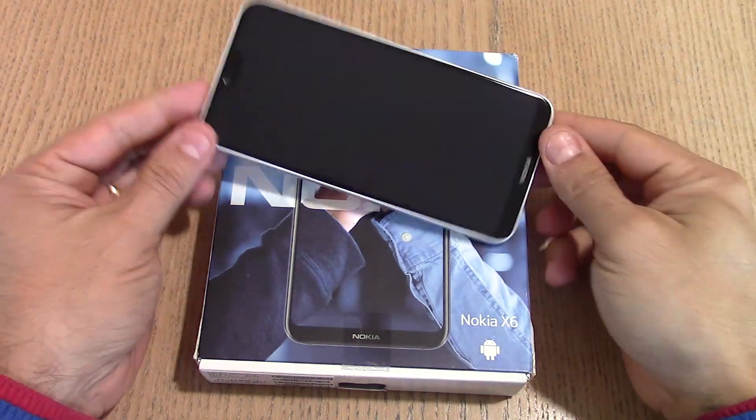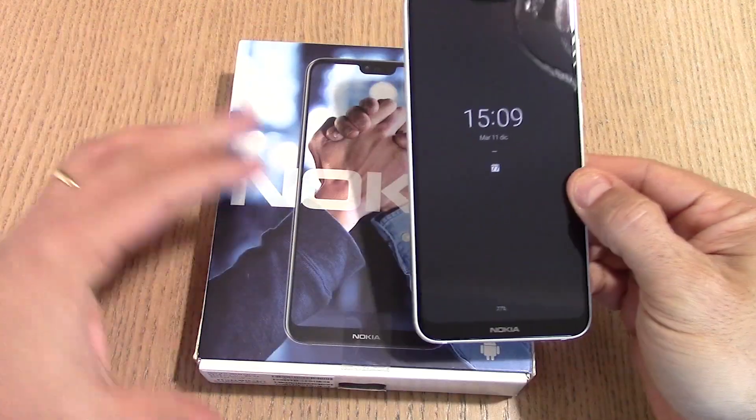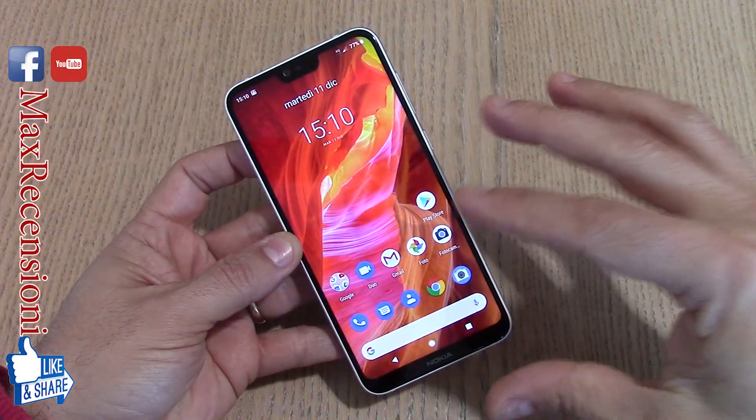Un saluto a tutti amici e ben ritrovati nel mio canale. Quest'oggi parliamo dell'approfondimento di questo Nokia X6, che vi ho fatto vedere con una breve unboxing.